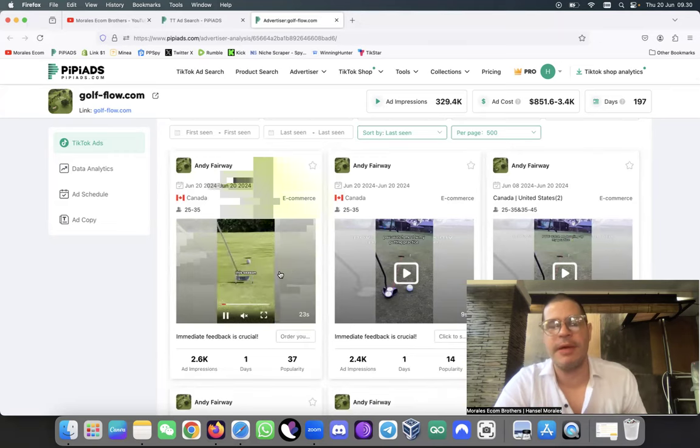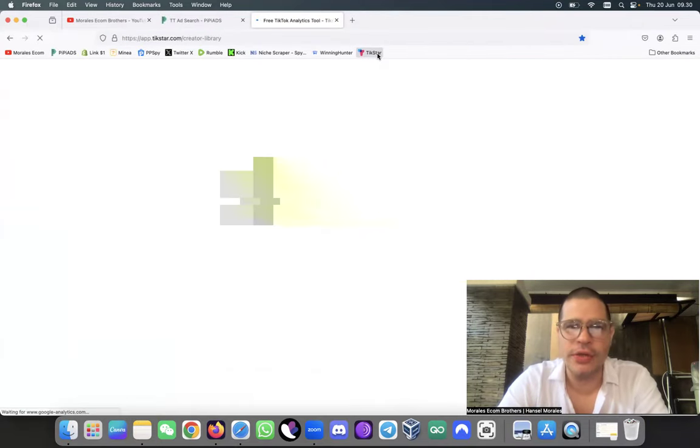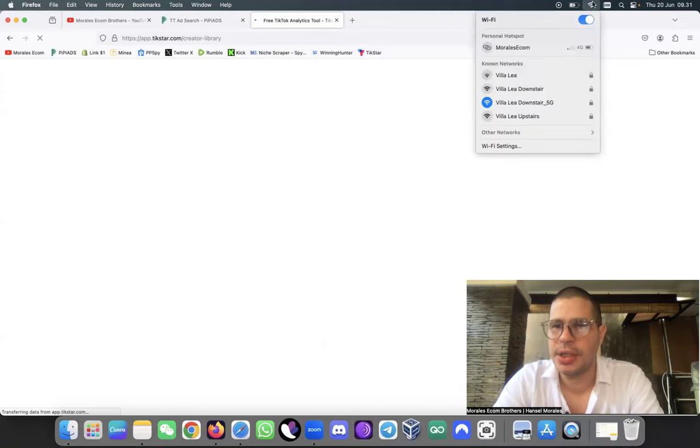The second way - which is one of my best ways to find products - is to go on Tickstar. This is another software that everybody should be using. If you're not, you are really leaving money on the table. I've already explained many times that there is a reason why I'm using these softwares.